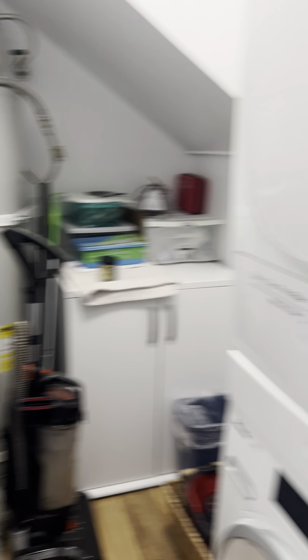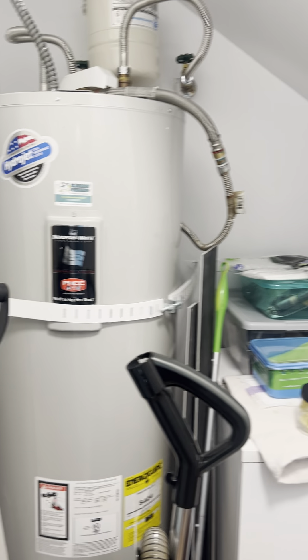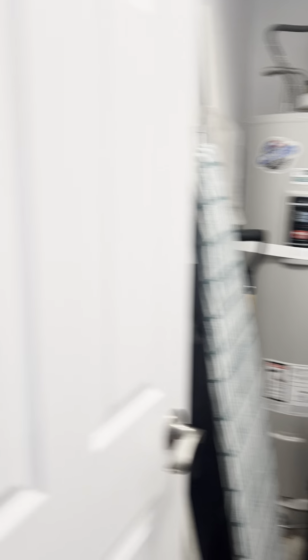Laundry and utility room with the water heater — it's an electric water heater.